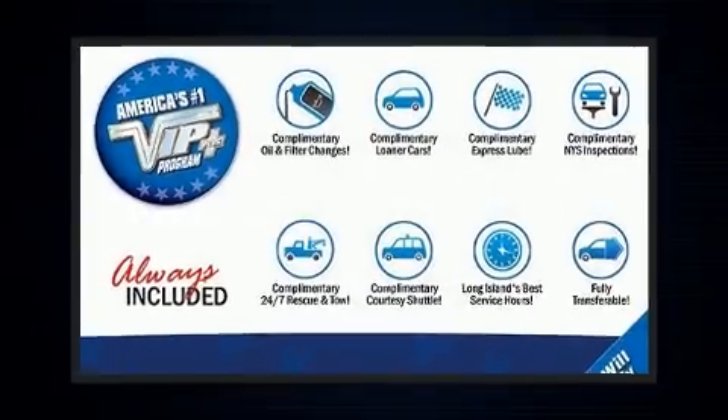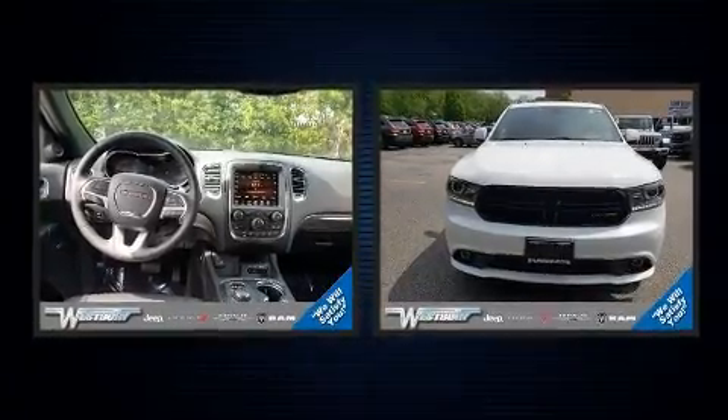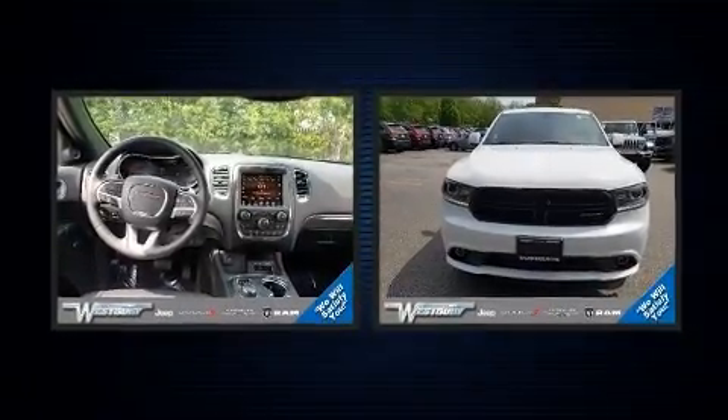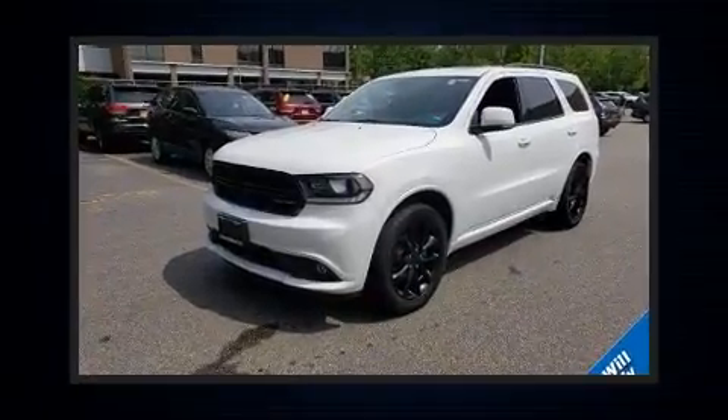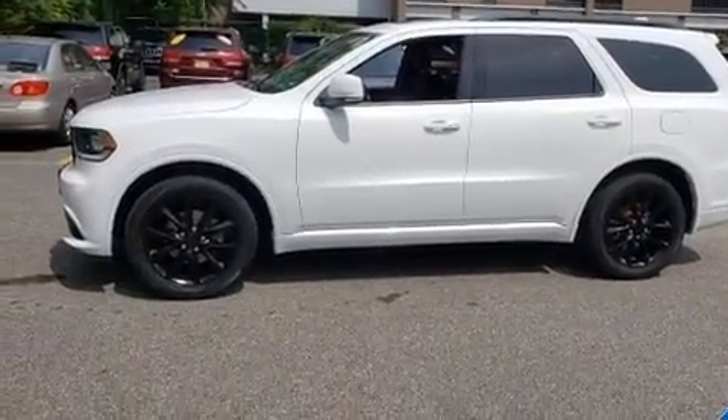The 2017 Dodge Durango with fewer than 25,000 miles on the odometer. This four-door sport utility vehicle prioritizes comfort, safety, and convenience. Under the hood you'll find a six-cylinder engine with more than 270 horsepower, and for added security, dynamic stability control supplements the drivetrain.